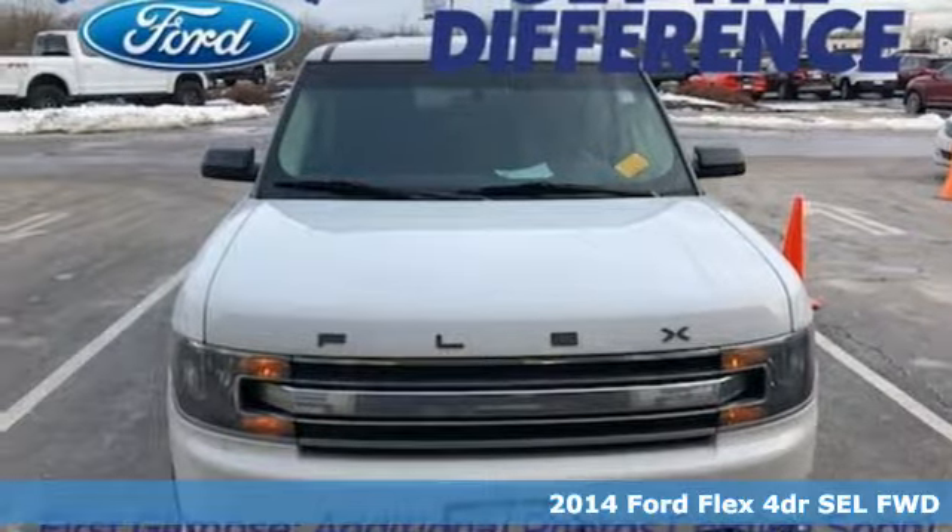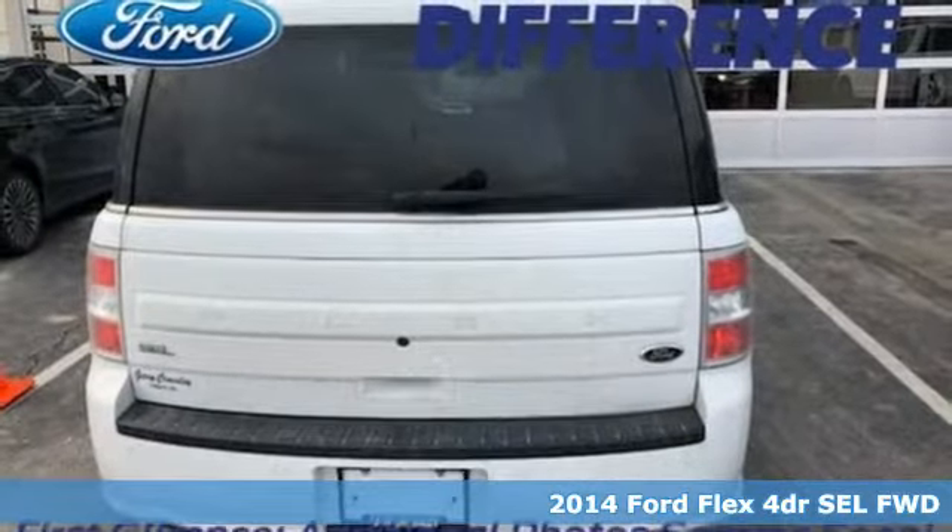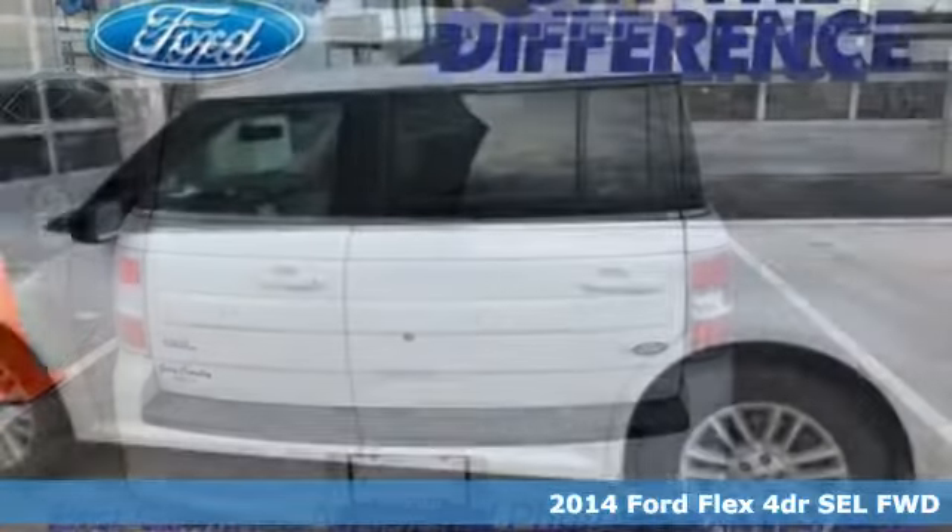Here's a 2014 Ford Flex. Live fully and drive efficiently in this unique and versatile people mover.